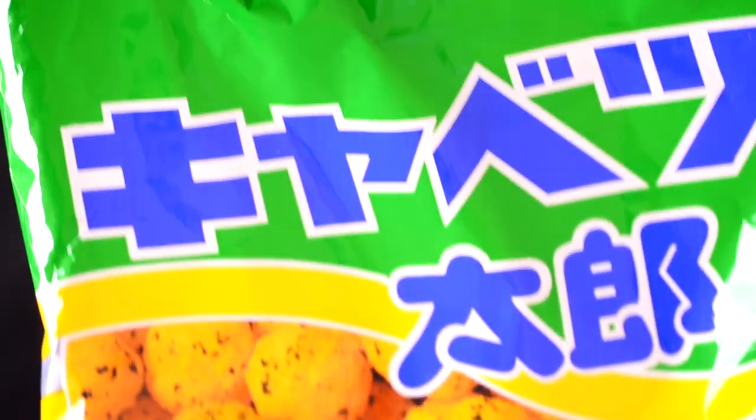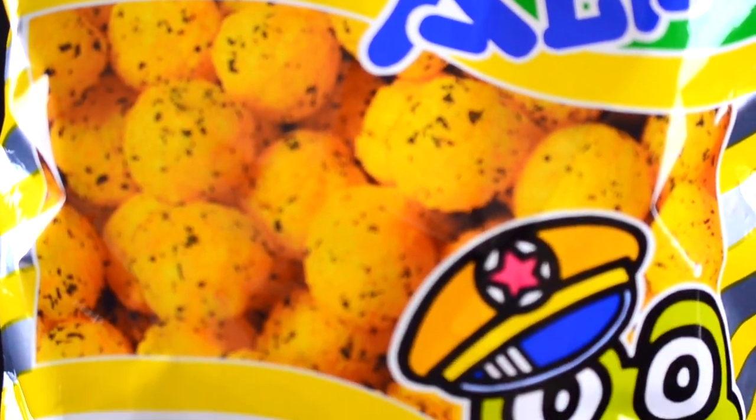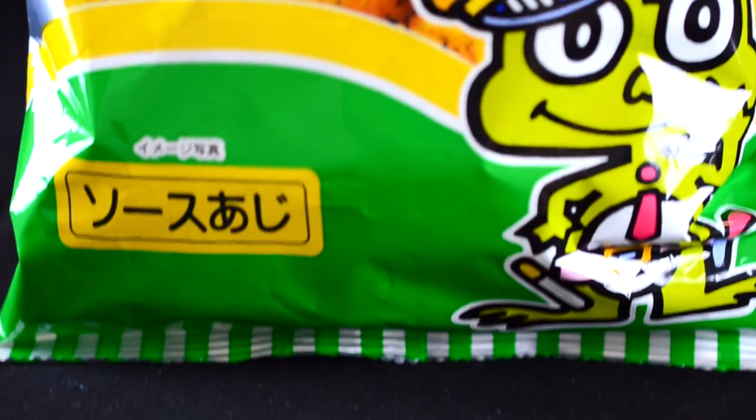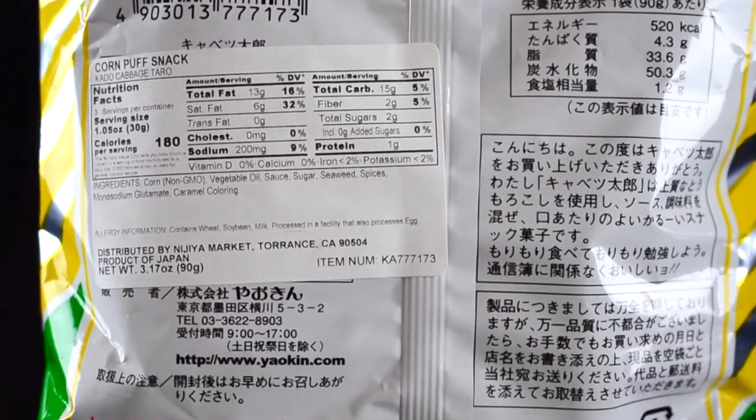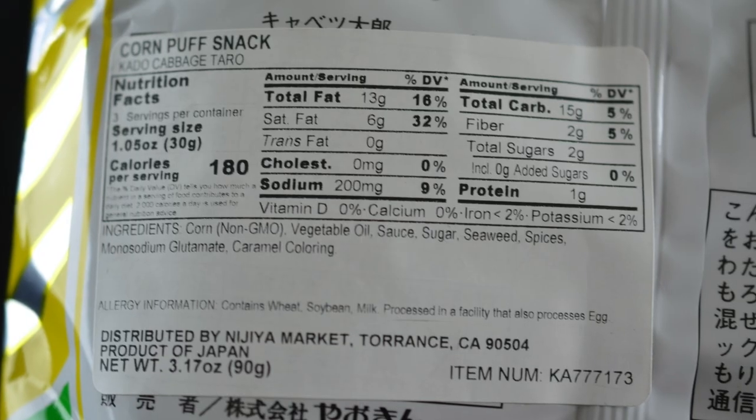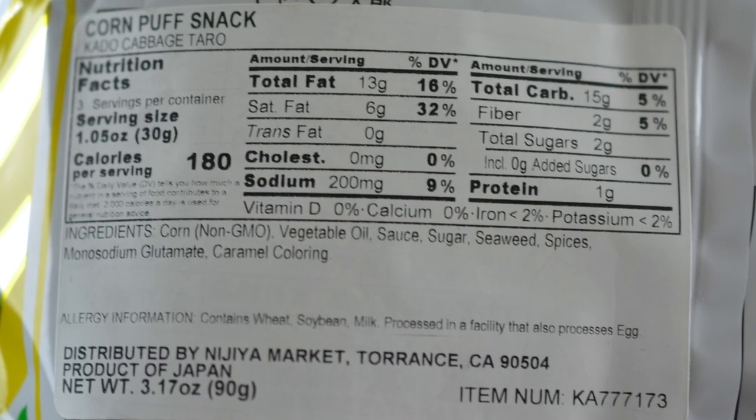Looking at the front of the bag, it's in Japanese but it says Kiyabetsu Taro and it has this really cute little frog character on the front, which is kind of why it's for children — but all in all it's super cute. The back has a little English label and it says it contains corn, non-GMO, vegetable oil, sauce, sugar, seaweed, spices, MSG, and caramel coloring. It's good that we did research because 'sauce' doesn't really mean anything specific, but at least now I know it's probably that okonomiyaki sauce. Let's try it out and see how it tastes.